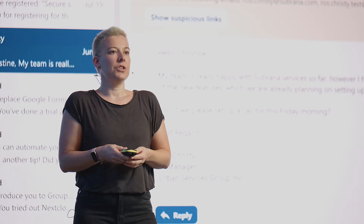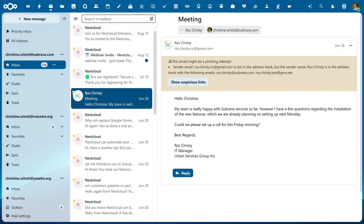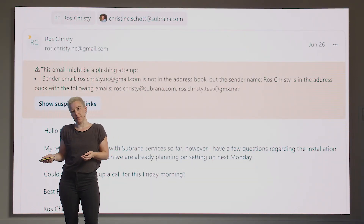Another new feature in Nextcloud Mail is phishing detection. Phishing has become a huge threat and major cost factor in recent years. To protect you, Nextcloud Mail will show you if a sender seems suspicious and will allow you to take action either way. It cross-checks with your contacts and then you can either block them or add them to the trusted sender list.